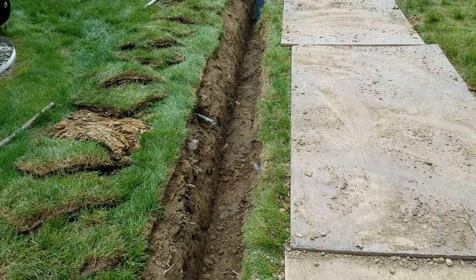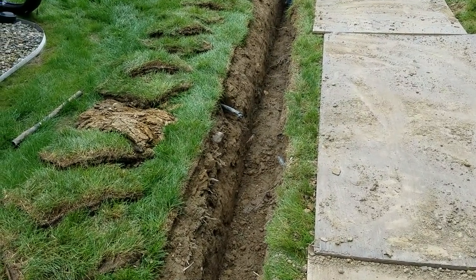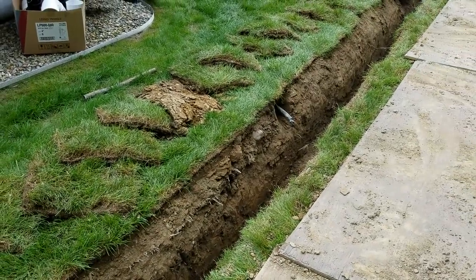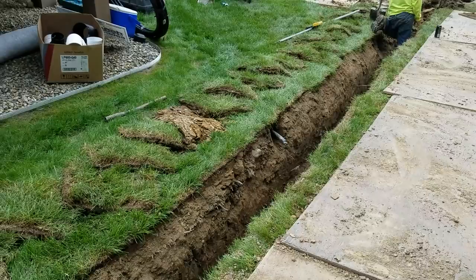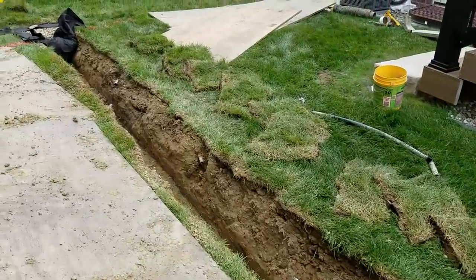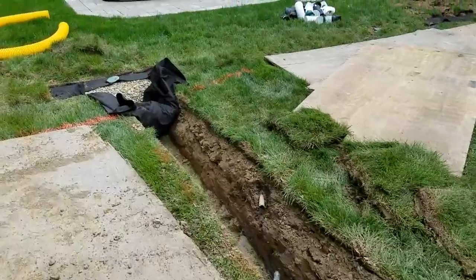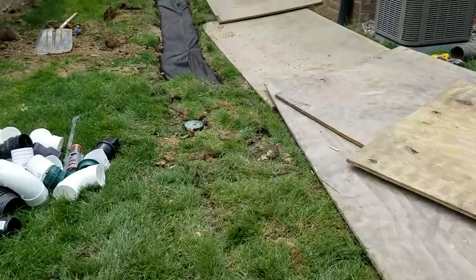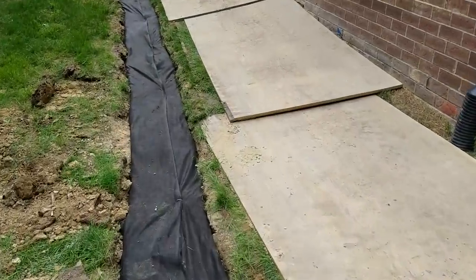Your yard needs seed or sod afterwards, and then there's a lot of settling because they're putting back all that loose dirt. So these are the mistakes I see contractors making — some out of laziness, but all of it out of being ill-equipped, that's for sure.